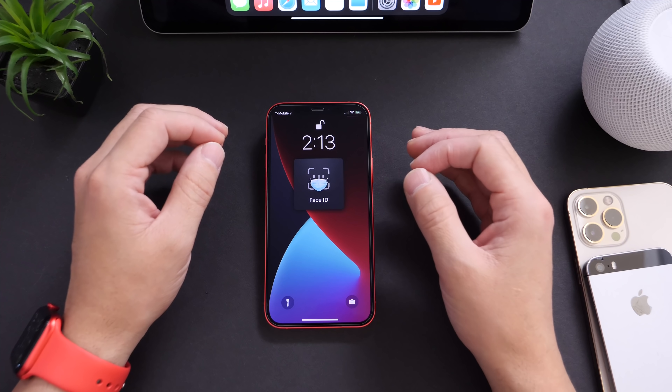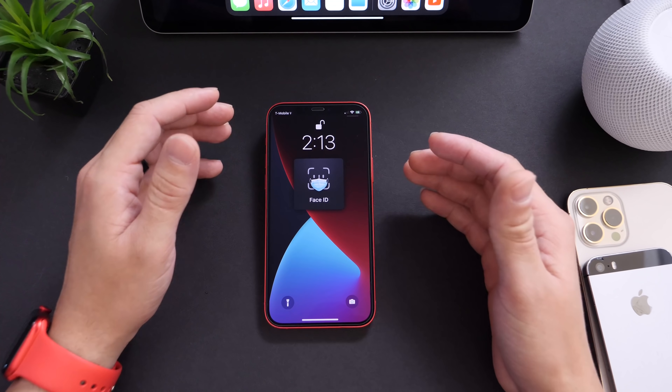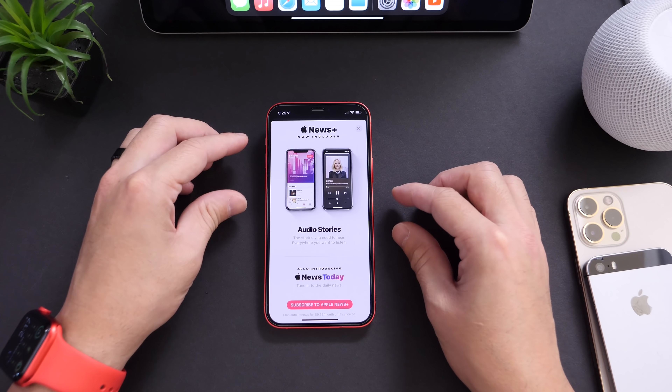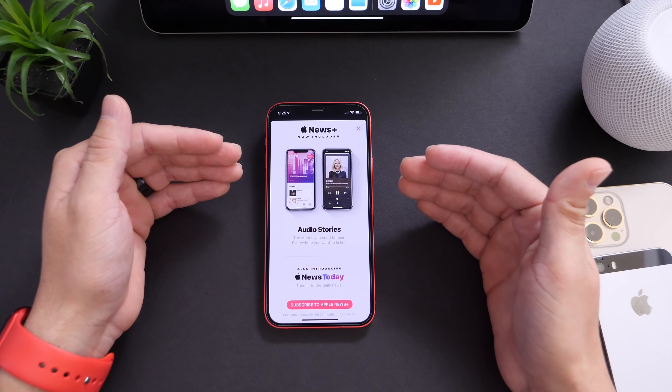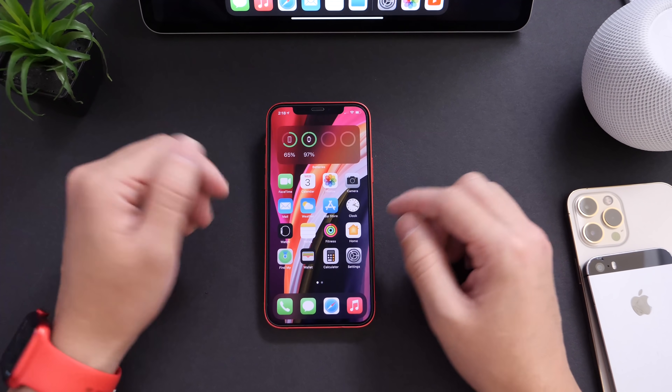Hopefully that answers a very popular question from my initial coverage. Now let's move on to some additional new changes. Number one, if you're an Apple News Plus subscriber, you now get this new splash screen here — this is new on the latest 14.5 that I did not cover in my initial coverage.